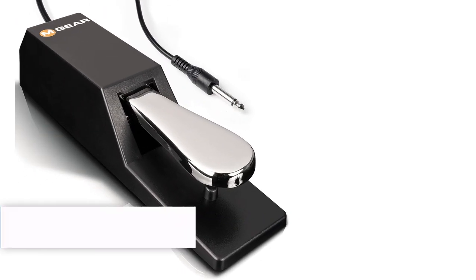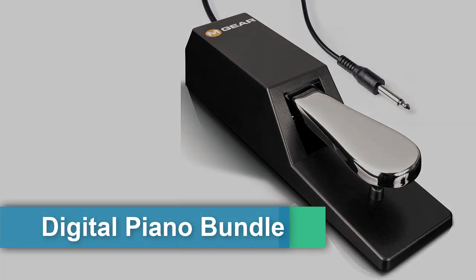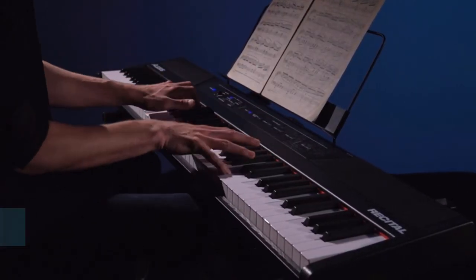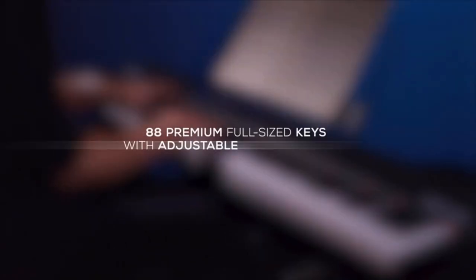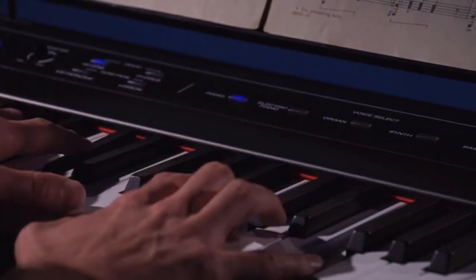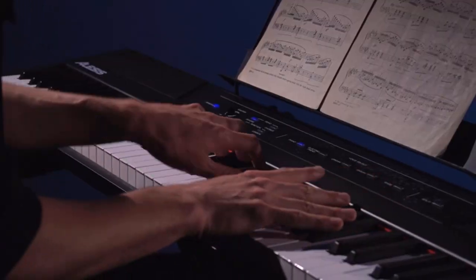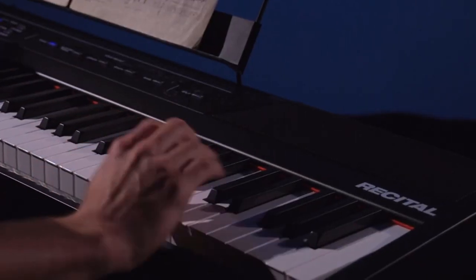First, the Alesis Recital digital piano bundle: an electric keyboard with 88 semi-weighted keys, built-in speakers, five voices, and a sustain pedal. The Alesis Recital SP2 digital piano bundle comes with a universal sustain pedal and is a professional electric keyboard with semi-weighted keys, perfect for musicians and performers.